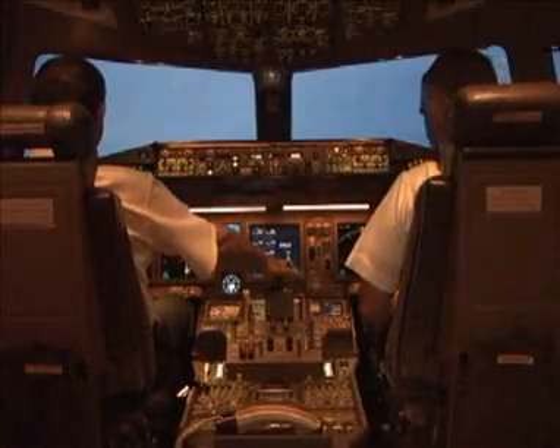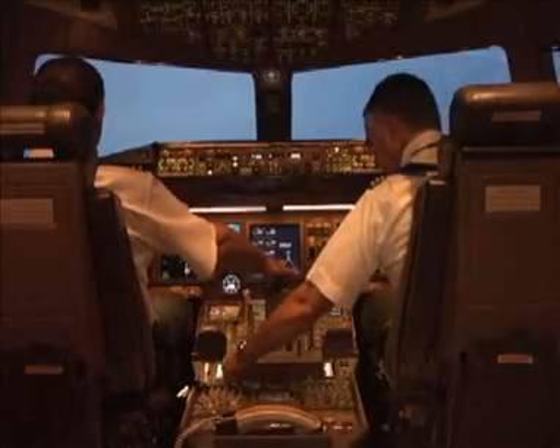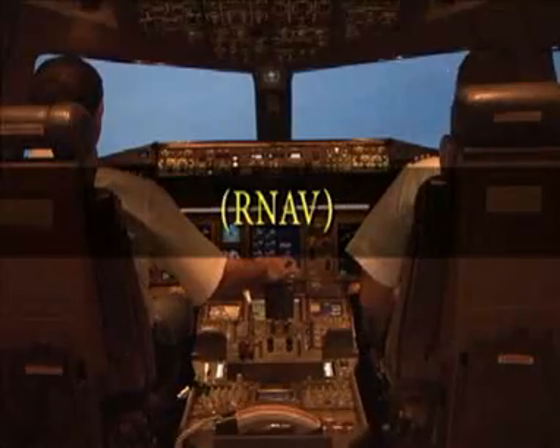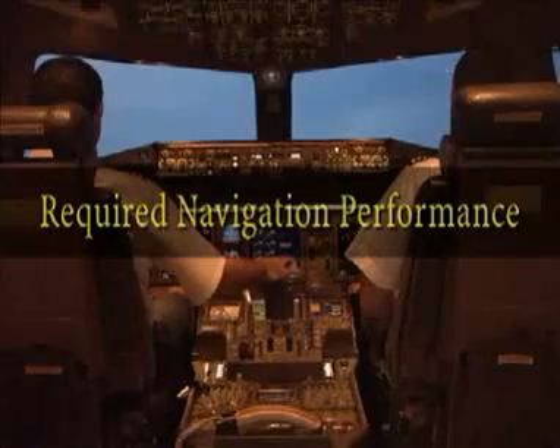There are two key elements associated with performance-based navigation. The first is area navigation, better known as RNAV. And the second is required navigation performance, known as RNP.